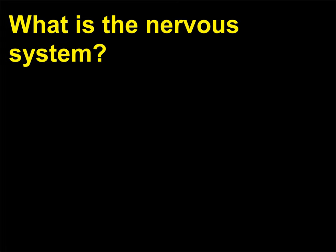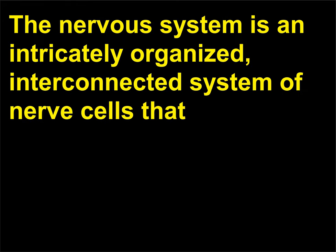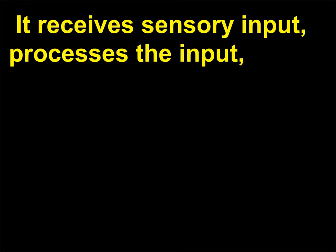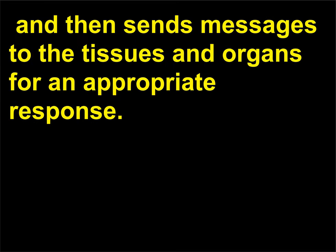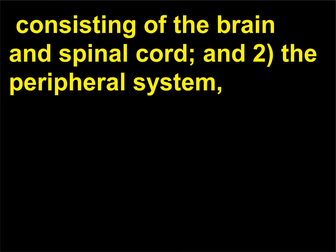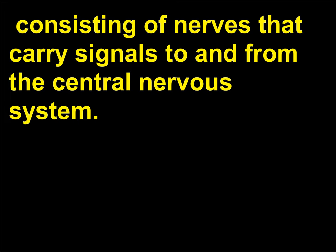What is the nervous system? The nervous system is an intricately organized, interconnected system of nerve cells that relays messages to and from the brain and spinal cord. It receives sensory input, processes the input, and then sends messages to the tissues and organs for an appropriate response. In vertebrates there are two parts: (1) the central nervous system, consisting of the brain and spinal cord, and (2) the peripheral system, consisting of nerves that carry signals to and from the central nervous system.